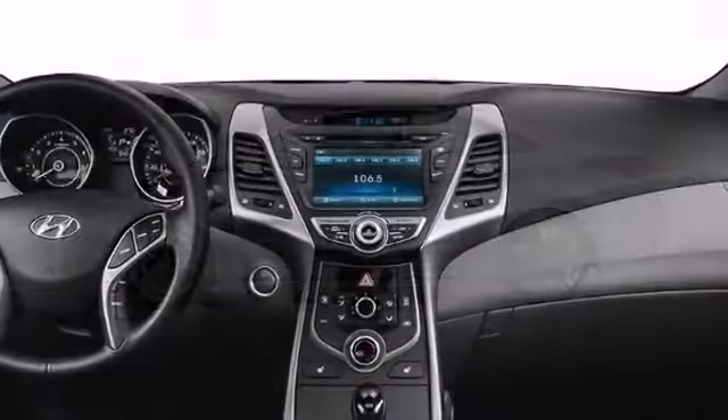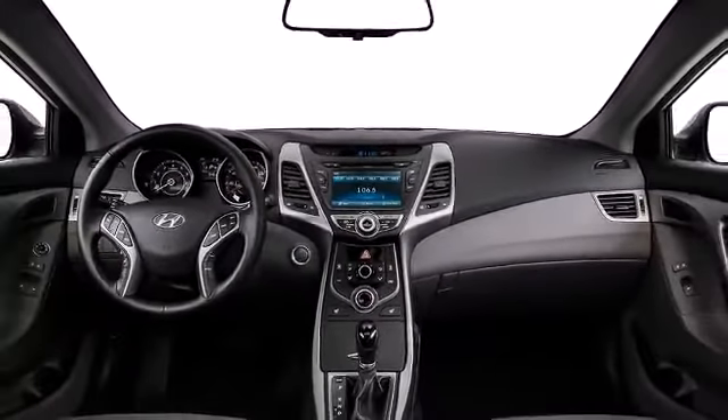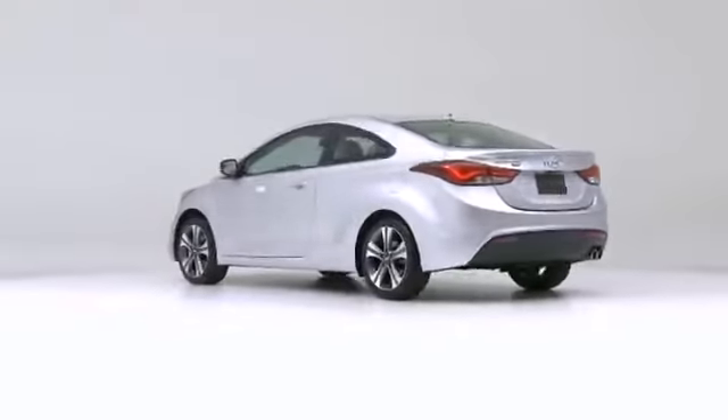Step into the 2014 Hyundai Elantra. Standard sport-tuned suspension lets you take on your favorite long and winding road with authority.